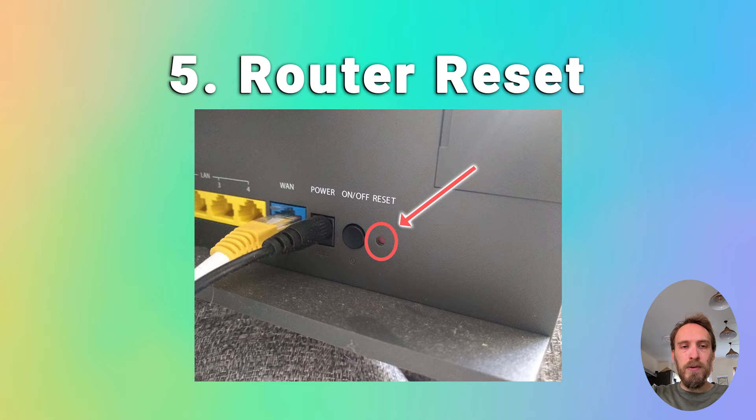Finally, try resetting your router if none of that has helped. There will be a hard reset switch on the back of your router — put a paper clip or pen into that switch and hold it for at least 10 seconds. This will reset your router back to factory settings; then try your TV again.